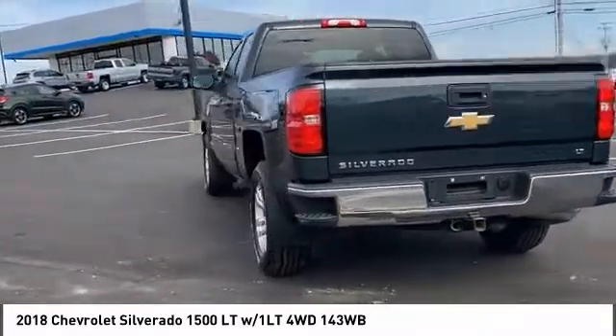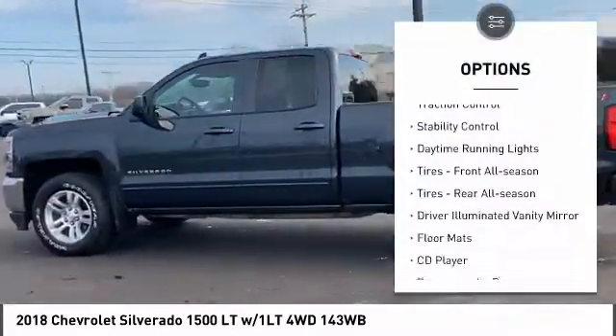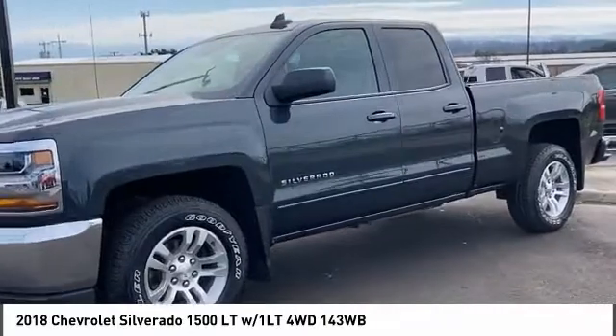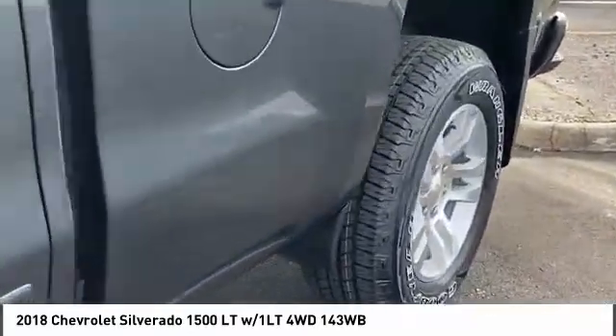Here are some of this vehicle's great options: four-wheel drive, tire pressure monitor, heated mirrors, aluminum wheels, traction control, stability control, daytime running lights, front and rear all-season tires, and driver illuminated vanity mirror.